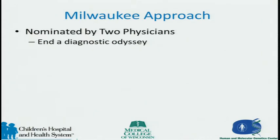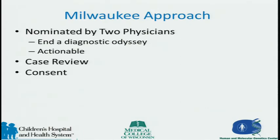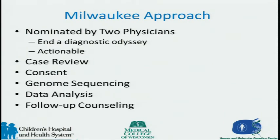Because of that, we've set up an approach for our clinical delivery. The patient is nominated by two physicians inside the division, specifically to end the diagnostic odyssey. This is a realistic, practical approach you can use today. It has to be actionable — which doesn't necessarily mean therapeutically actionable. We've found that even being able to make a diagnosis, even if negative, can be of benefit to a family. Case review is part of the committee, along with consent, genome sequencing, data analysis, and follow-up counseling.